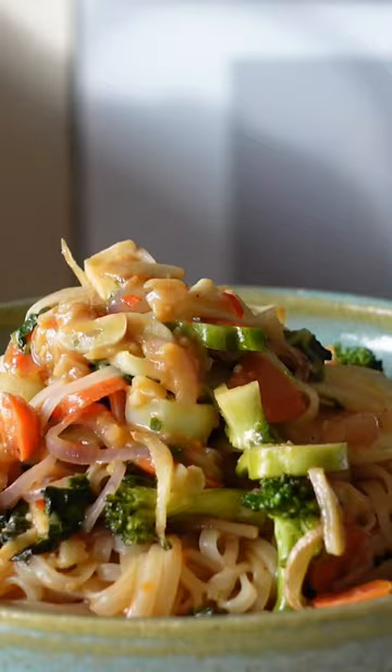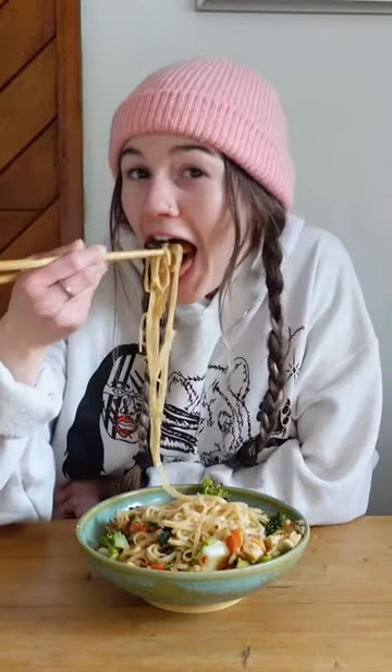Add our noodles to our stir fry along with our tempeh, our sauce, and plate it up. This one was sweetly spicy, just the way I like it. My mouth is on fire.